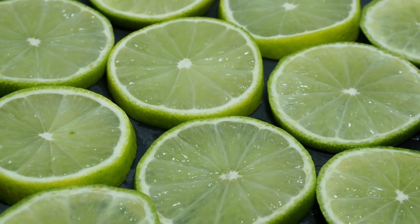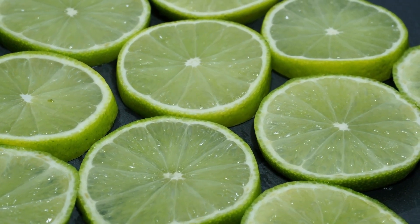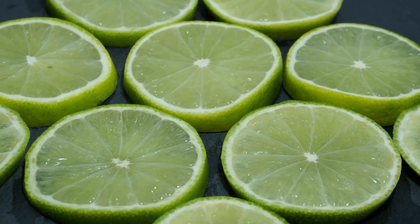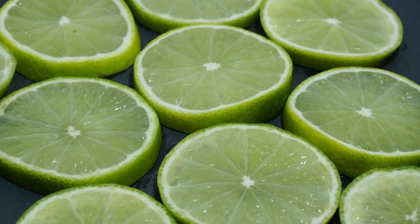Limes constantly mutate with other species, creating more and more unique species of limes. In fact, nearly all limes consumed around the world are actually hybrids.